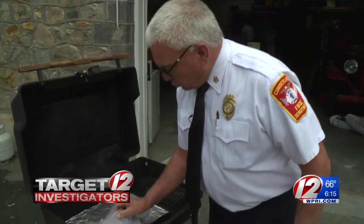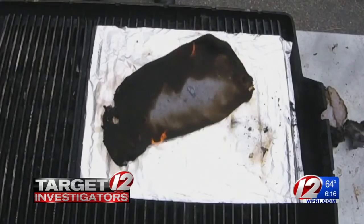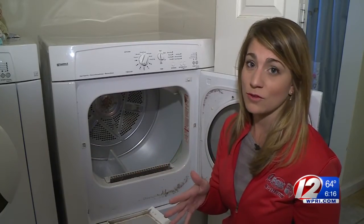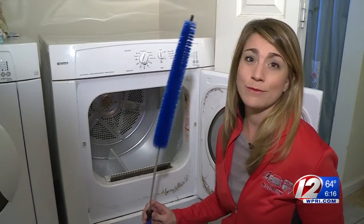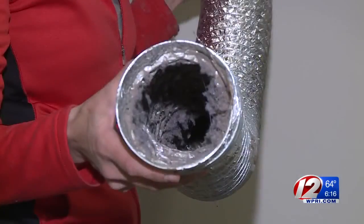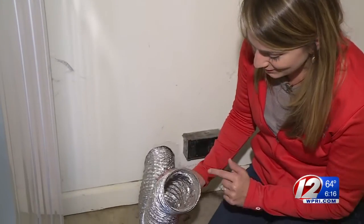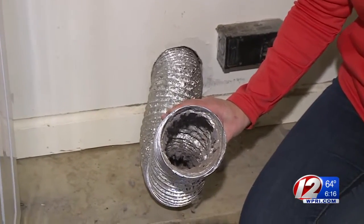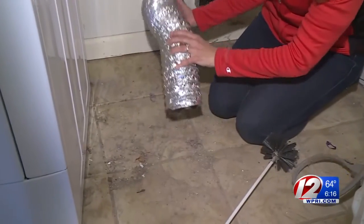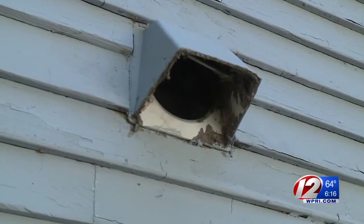Lint can build up almost a quarter of an inch thick in your lint filter, and while cleaning it is a good first step, Fire Chief Kenneth Finley says it's not enough. Even if you clean the lint trap after every load, a lot of lint can still get stuck inside the housing. A brush costing about six dollars is one way to get in there and remove all that extra lint below the trap. The other potential problem area is the dryer's exhaust hose — lint buildup there causes heat buildup, which could lead to flames. A larger brush fits perfectly inside the hose to pull the lint away, and once loosened, you can dump it out. This bigger brush comes with a drill attachment for added power and costs about $20.